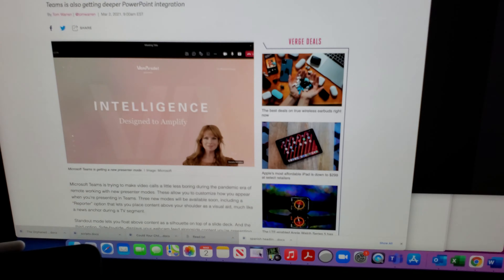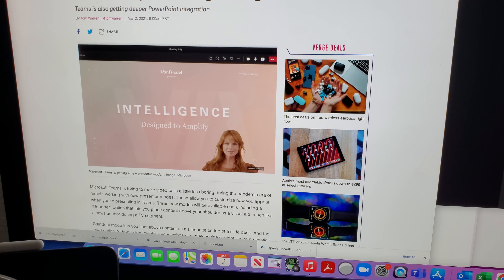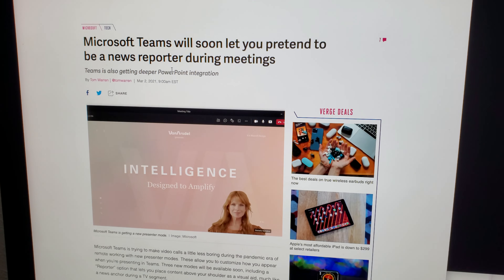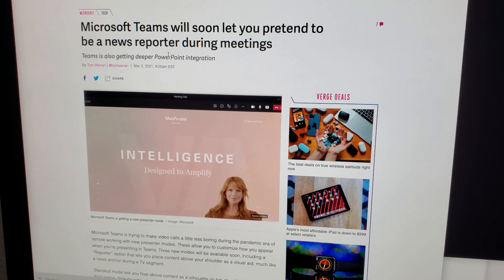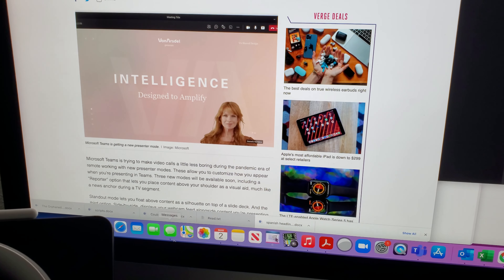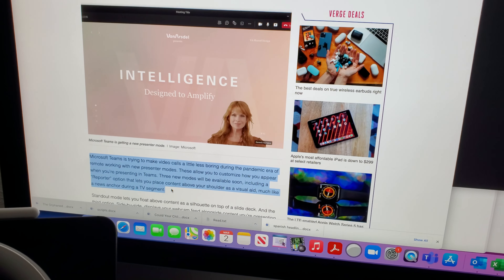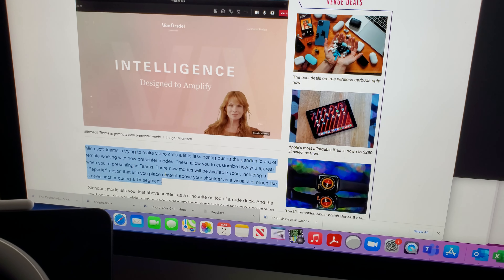I don't want to gross you out. But look at the take that Apple has on this. I'm going to turn around my video here so that you can see this content from The Verge. It says Microsoft Teams will soon let you pretend to be a news reporter during meetings. Check out when I go ahead and drag my mouse cursor and have Apple read this.